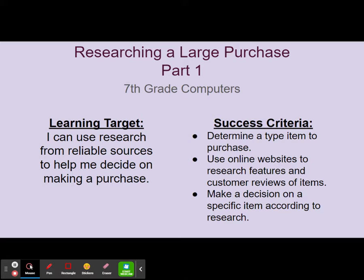The success criteria include: determine a type of item to purchase, use online websites to search features and customer reviews of items, and make a decision on a specific item according to research.